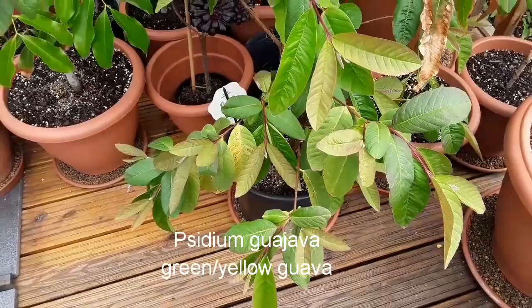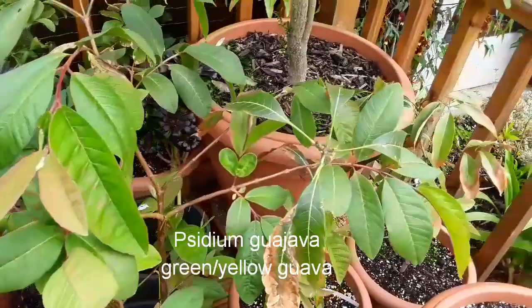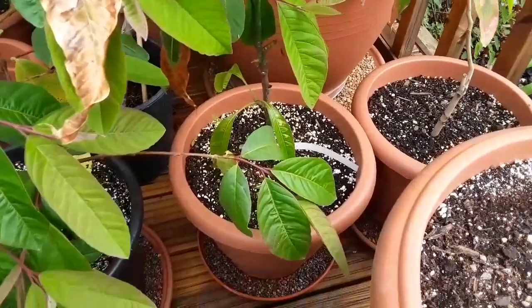This is another guava, one of the plants I've had for a longer period of time — this is a green-yellow guava. I don't know if there's much difference between the varieties, but there's a pretty good chance of these flowering in this country as long as you look after them, so we'll keep people updated on that one.